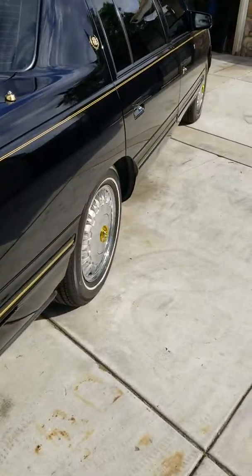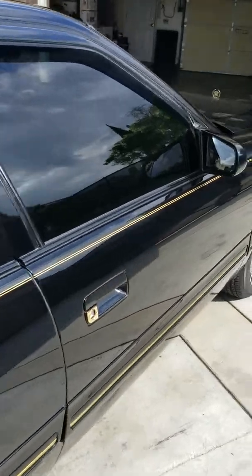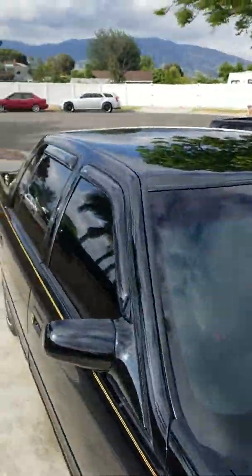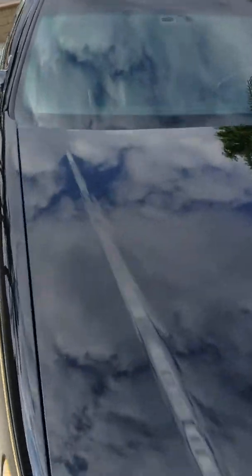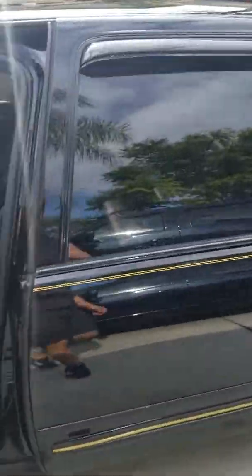See the panel there, all the way down the side — there's no door dings. Paint picks up all the reflections. Glass is in great shape.